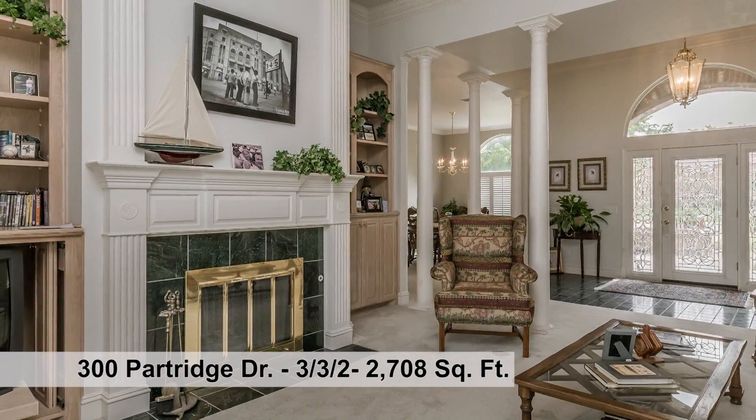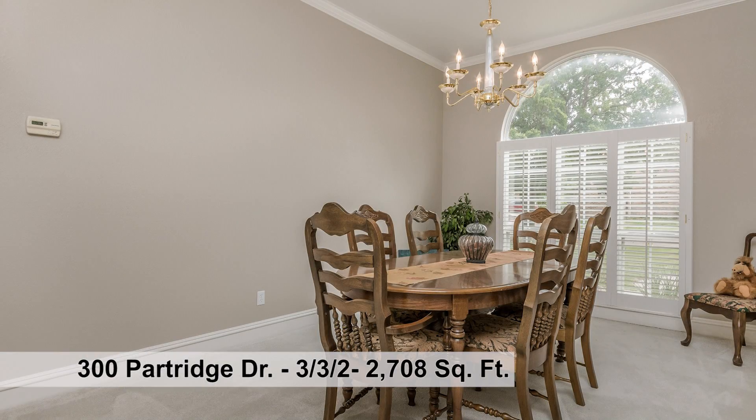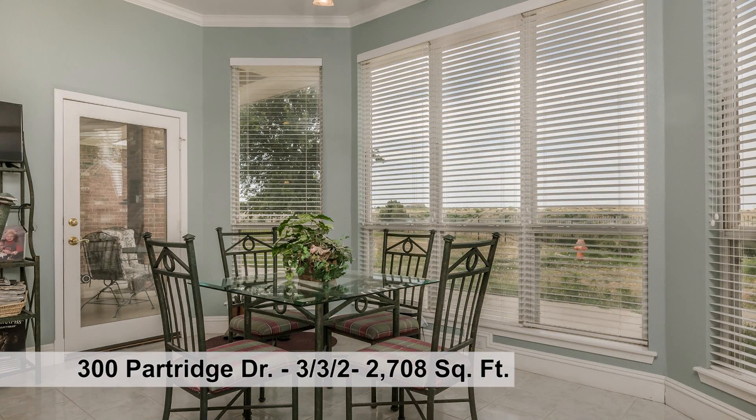Wonderful living area with double-crown molding and fireplace. Formal dining area and breakfast area, great for family gatherings.